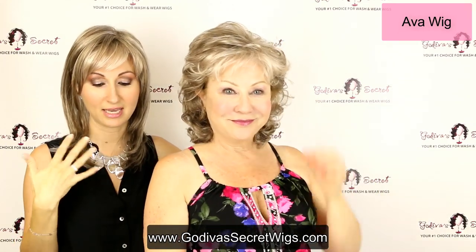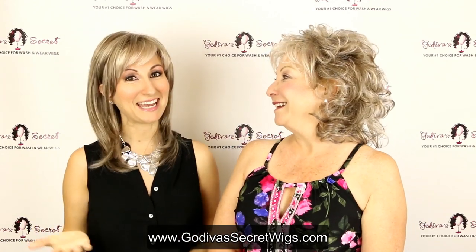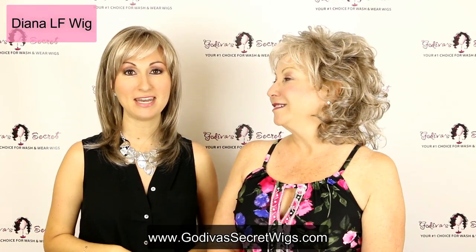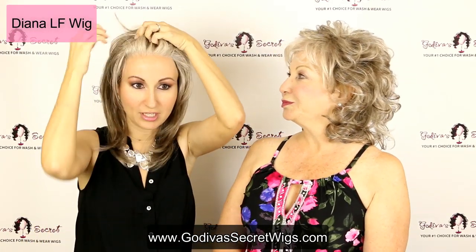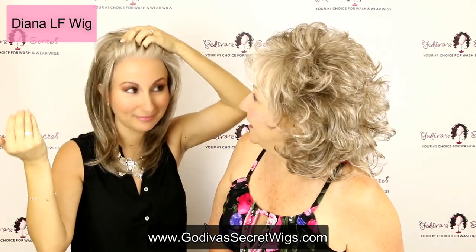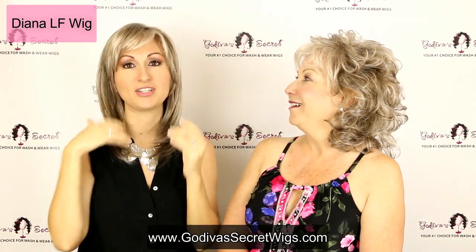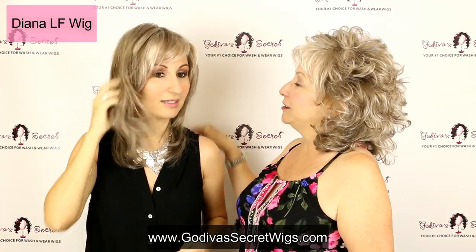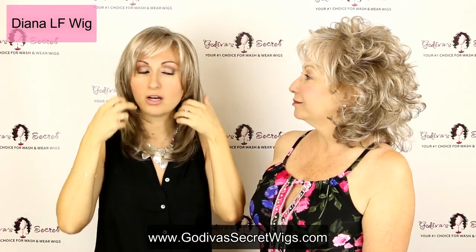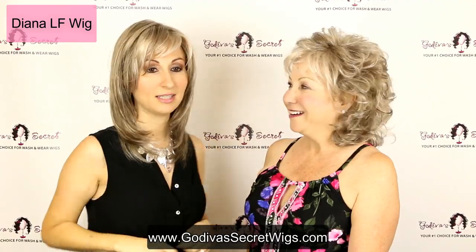So that's the Ava, again in the frosted taupe. And I am actually wearing the Diana in frosted taupe. Diana is a lace front as well — look at that, you cannot see where the wig starts. Does that look like a wig to you? No. She has this little bang which I like to brush to the side, and then she has just these great long layers and this fringing around the face. I love this. Let me show you her back.